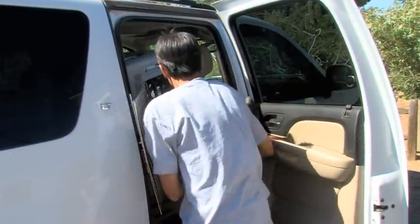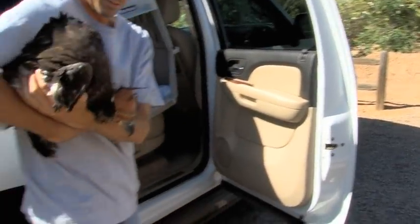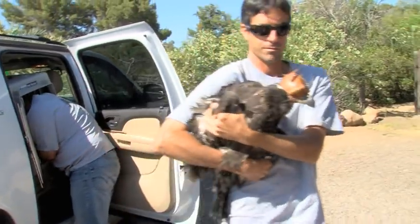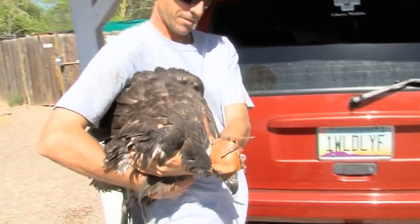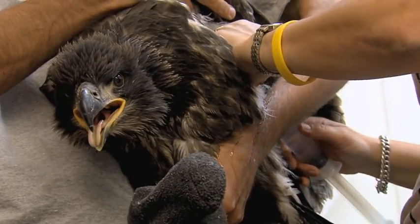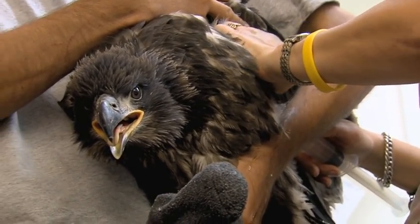At six weeks old, we banded these birds and everything looked good as far as the nestlings went. However, we did find a few ticks still living on the branch, so we were a little concerned. About three weeks later, two of the nestlings ended up on the ground and we took them into Liberty Wildlife — they were infested with ticks again this year. As a result, we climbed the nest and grabbed the third nestling so we could treat him for the tick infestation before he got any worse.